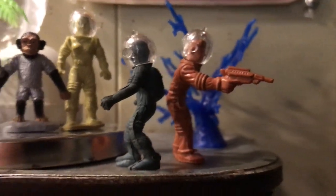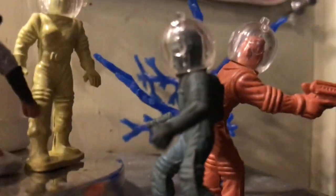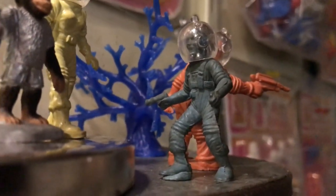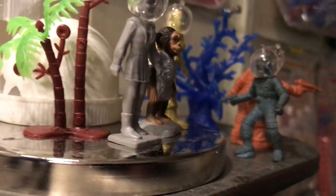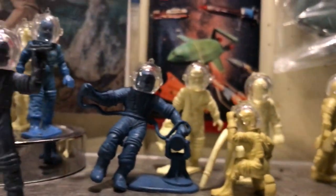These guys over here keeping watch on the end. And I think my favorite of them all is this little blue guy here with the pistol — he's scrappy, he's tough, he's been through it all. He has no base at this point.